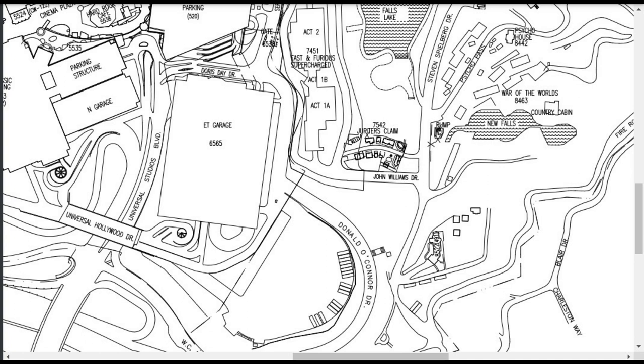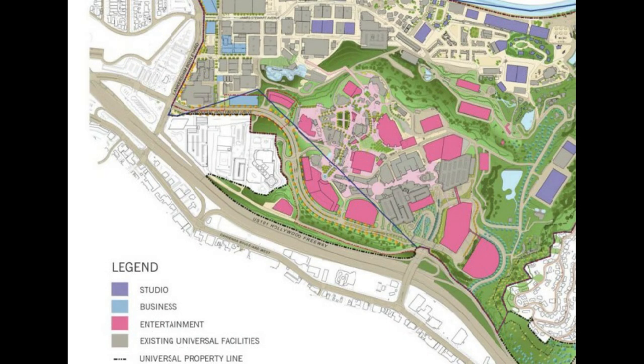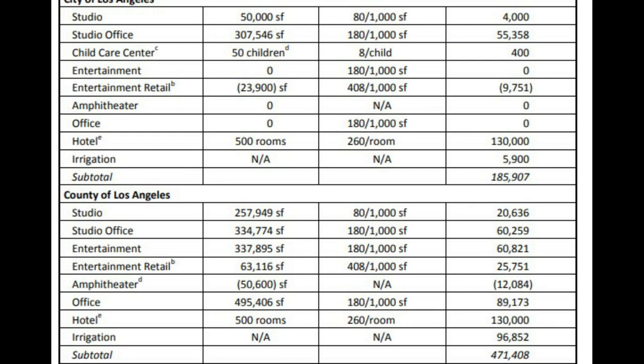So we can only guess, based on permits and the NBCUniversal Evolution Plan that was approved in 2014, that this hotel is one of the two approved hotels for Universal Studios Hollywood. That plan includes two 500-room hotels at two locations — one in this particular location by the K. George lot area and E.T. parking garage area, and another by The Globe.